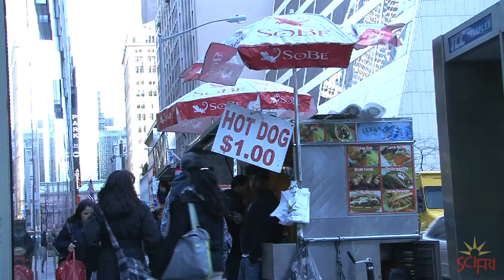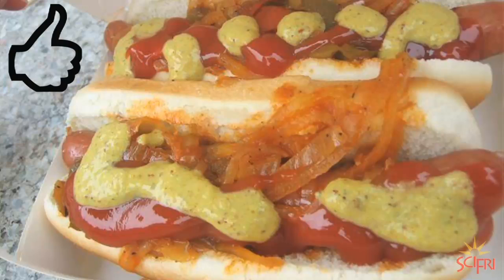And then there were things that turned up shockingly clean, like New York hot dogs. We only got beef DNA from dirty water hot dogs, so that's encouraging.